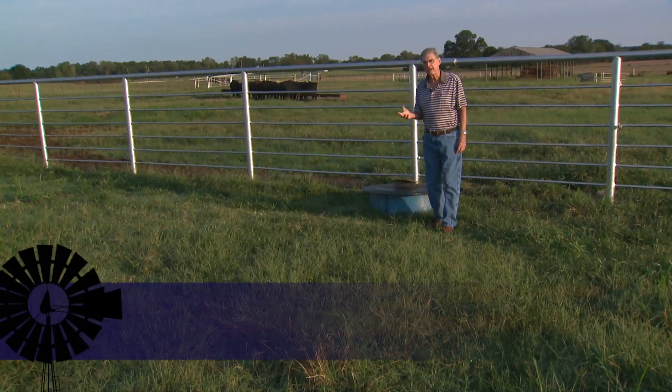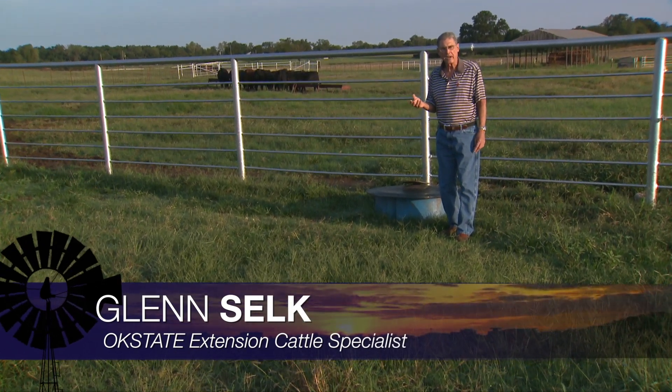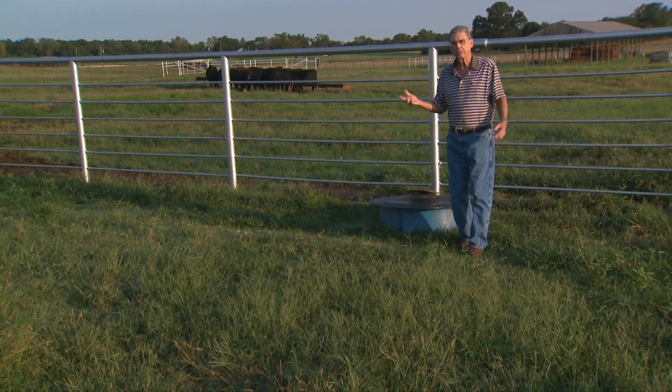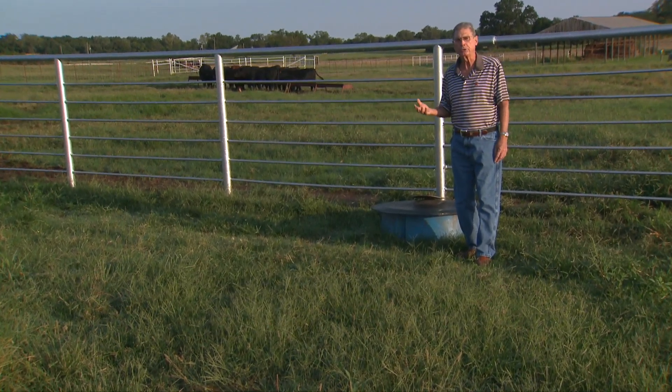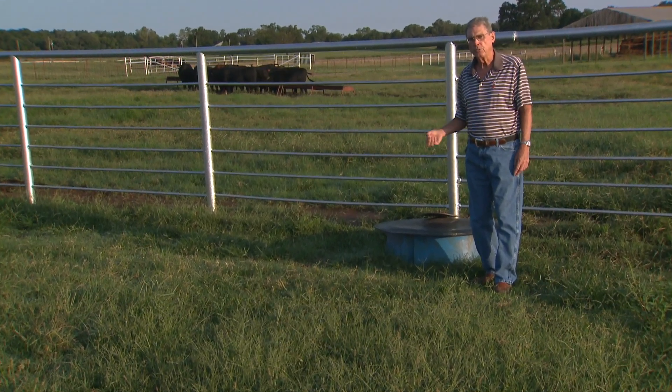Cow-calf producers with spring calving herds may be looking forward to using some winter pasture such as small grain or wheat pasture, because the prospects look pretty good with the moisture we've had this late summer and early fall for growing some wheat pasture this winter.